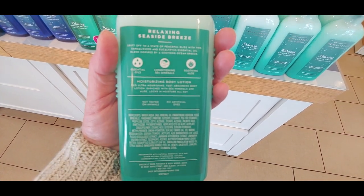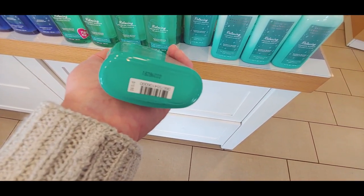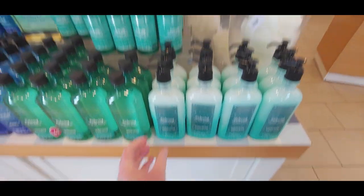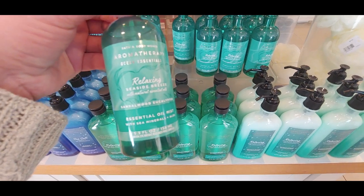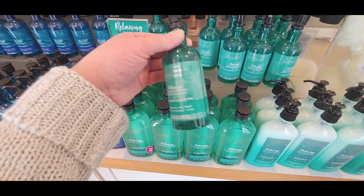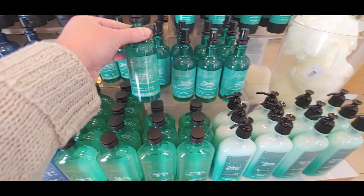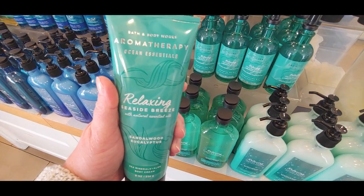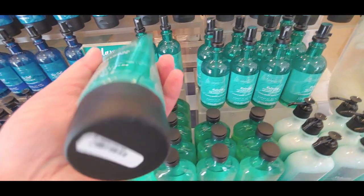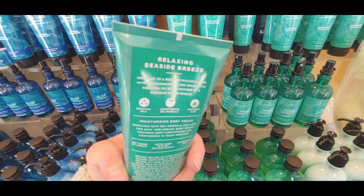I'm trying to read the keynotes but can't quite make them out. I at least wanted to show you what the packaging looks like. Then this one is your Essential Oil Mist — the Relaxing Seaside Breeze aromatherapy line. I think years ago I bought one, but it's been years since I've had an oil mist. I have the massage oil but not the oil mist. And there is your body cream.